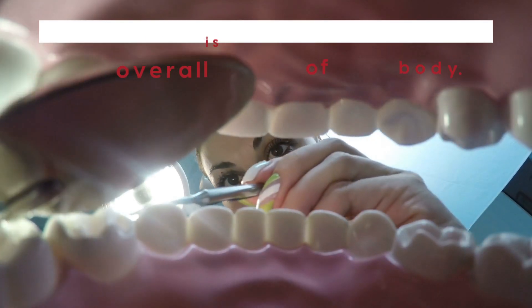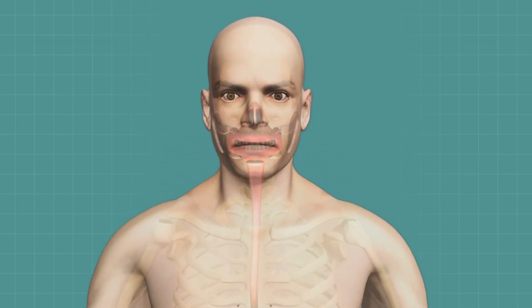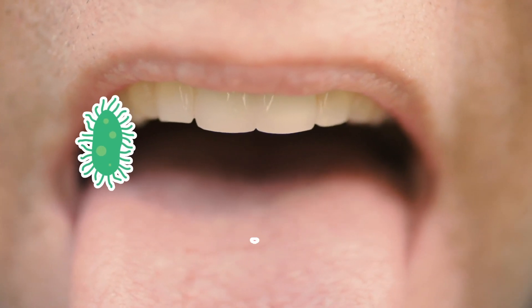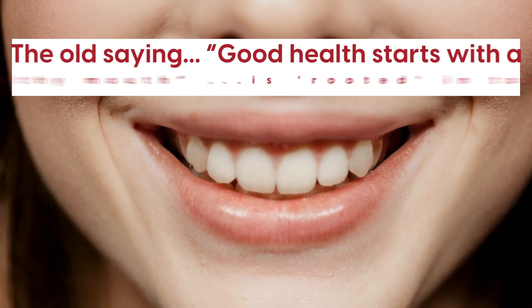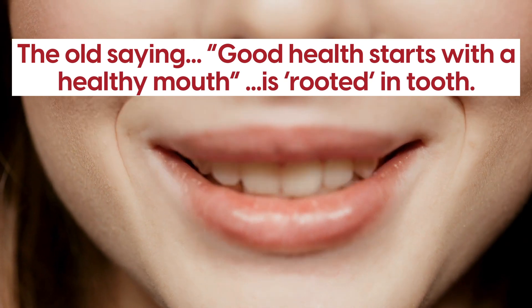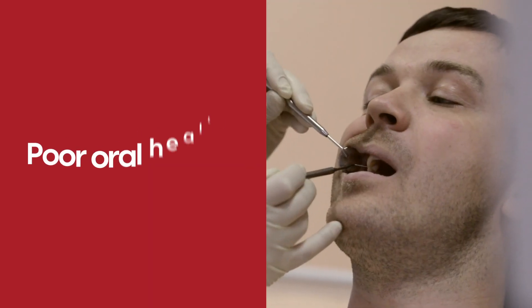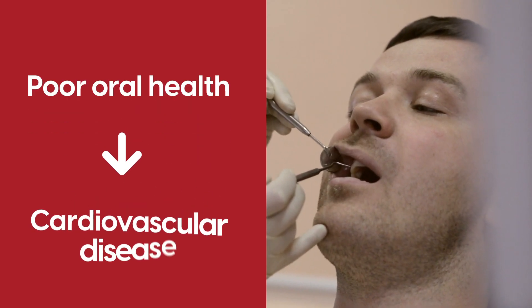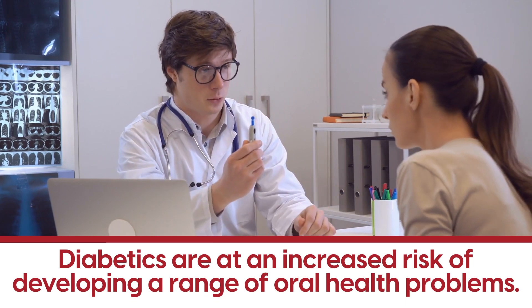Did you know that your mouth is intricately linked to the overall health of your body? It's not just your body's entrance point for nutrients. Your mouth can also introduce bacteria, viruses, and even fungi into your system. Studies show that poor oral health can increase the risk of other dangerous conditions, including cardiovascular disease. And research has revealed that diabetics are at an increased risk of developing a range of oral health problems.